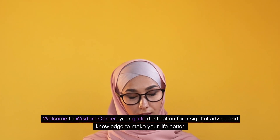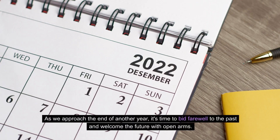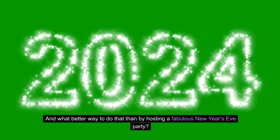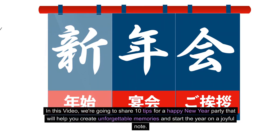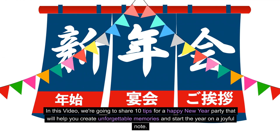Welcome to Wisdom Corner, your go-to destination for insightful advice and knowledge to make your life better. As we approach the end of another year, it's time to bid farewell to the past and welcome the future with open arms. And what better way to do that than by hosting a fabulous New Year's Eve party. In this video, we're going to share 10 tips for a happy New Year party that will help you create unforgettable memories and start the year on a joyful note.